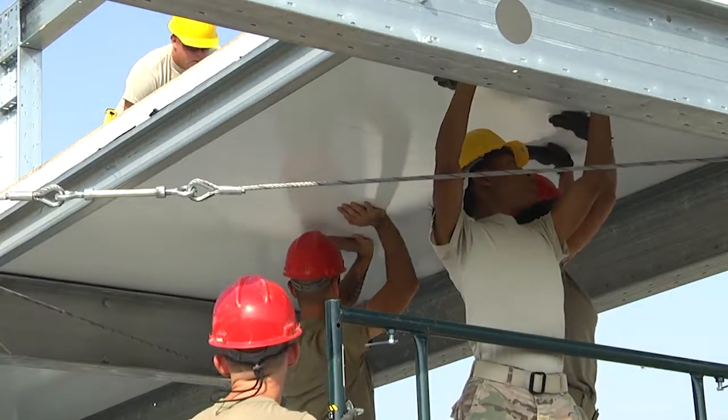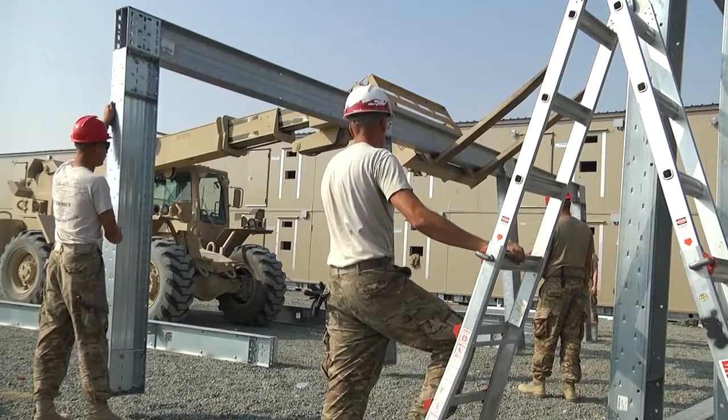I absolutely love that we're doing this — a building to live in instead of a tent with dirt floors. It doesn't sound like a whole lot, but it really does make a huge difference, just having those little things, and we're kind of pulling these from back home.